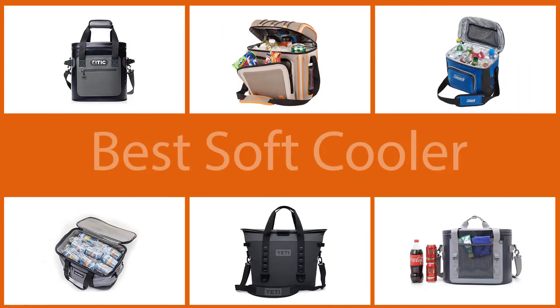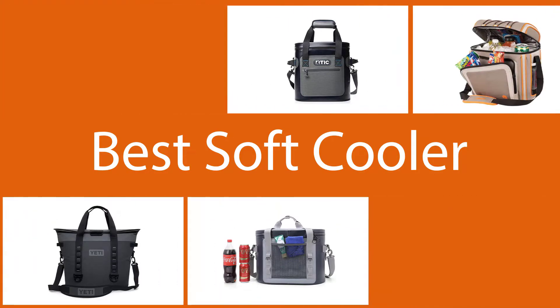Whether you're off on a road trip, a tailgate, or a day at the beach, a soft-sided cooler is the perfect companion to keep your beer cold and your food fresh. There are lots of soft coolers on the market to consider depending on your budget.